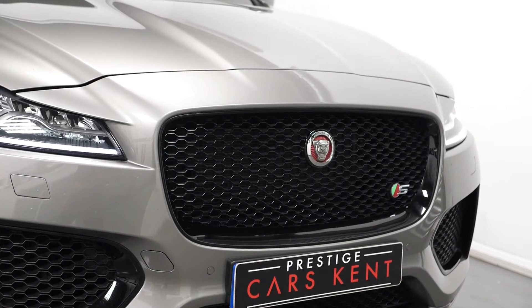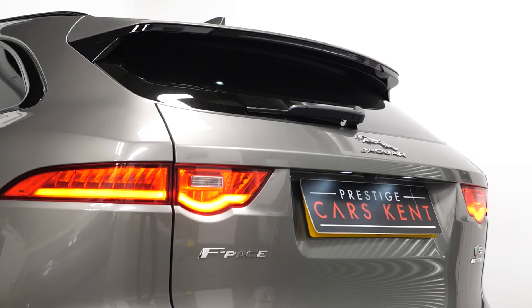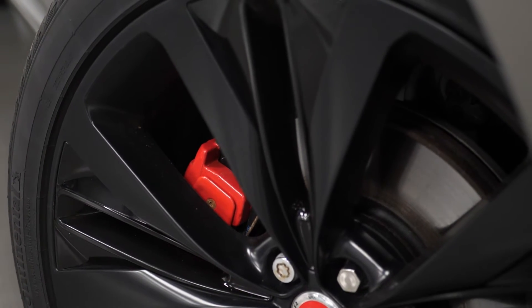The black exterior styling package includes the gloss black exterior trim with the window surrounds, front bumper, rear bumper trim, the vents on the side, privacy glass for the rear windows, and on top of this package the upgraded half satin, half gloss alloy wheels.